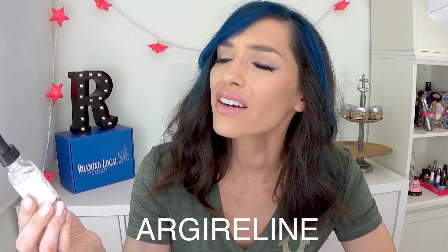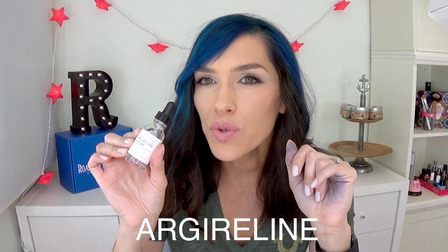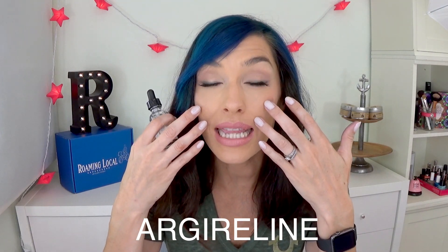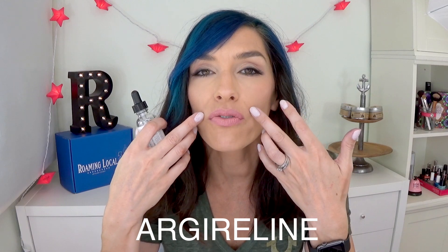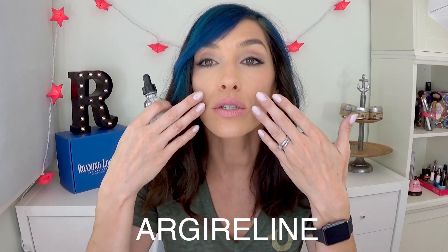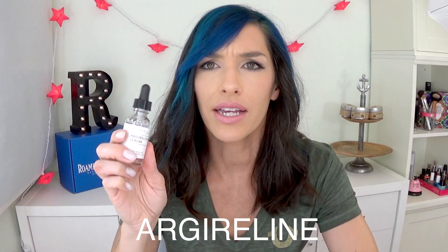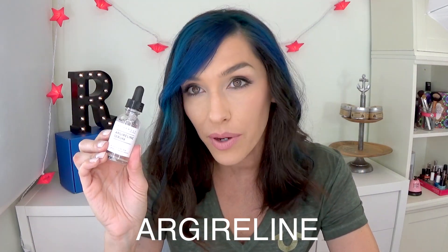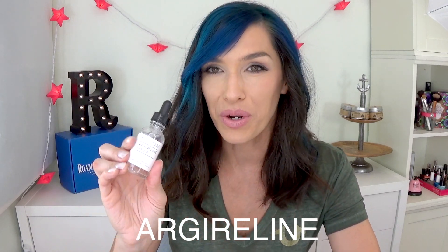Then we have this ingredient — Argireline, I have no idea how to actually say this. It's really interesting. It's supposed to help relax your facial muscles so that your fine lines and wrinkles will smooth out because they're not being tightened by, you know, making faces. It doesn't feel like a numbing agent or anything like that — I just want to put that out there, because I know that's what it sounds like.